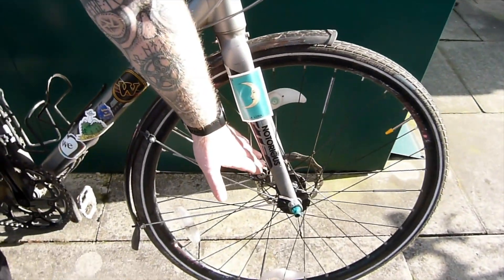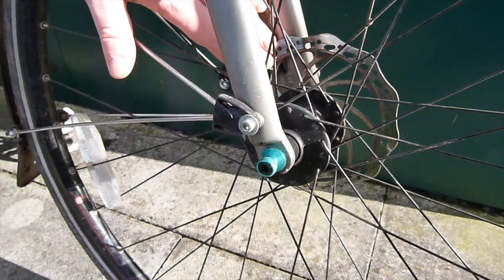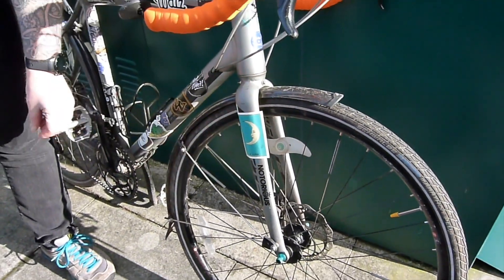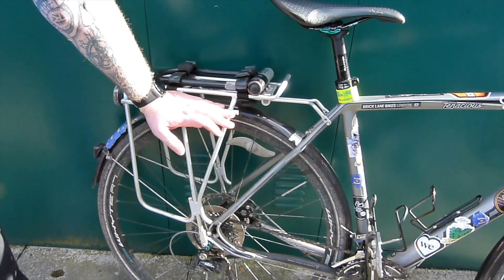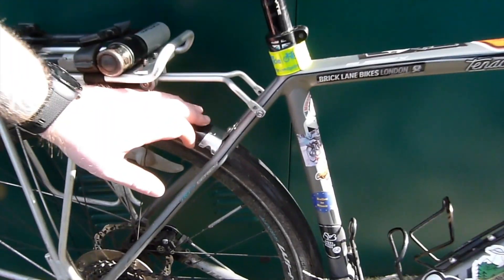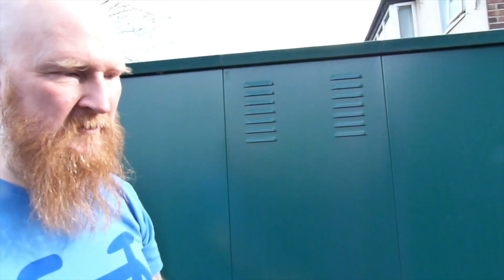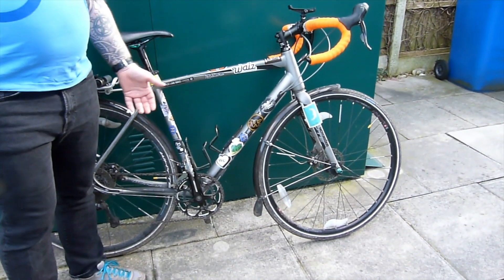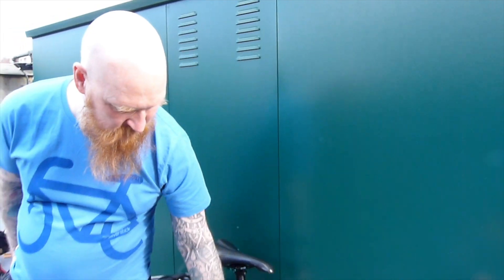First of all, it's got disc brakes. If you do have the option for disc brakes, I would definitely go for those — it gives you greater braking power and greater confidence, especially if you're going to be cycling throughout the year and in wet weather. I would always recommend a pannier rack for carrying your gear. Really important: mudguards, because you don't want to end up at your destination with mud and wet back splattered all the way up your back. I've also put a lot of stickers on it to try to make it a little bit less attractive to bike thieves, which has worked so far.